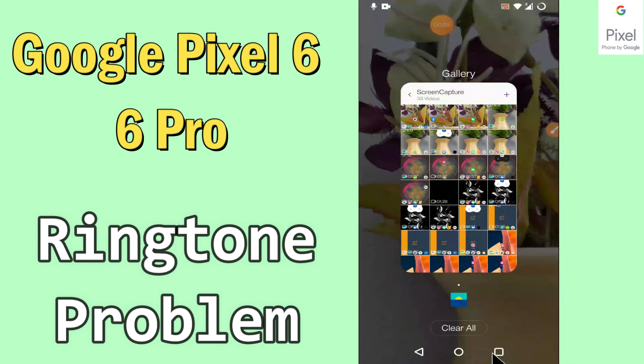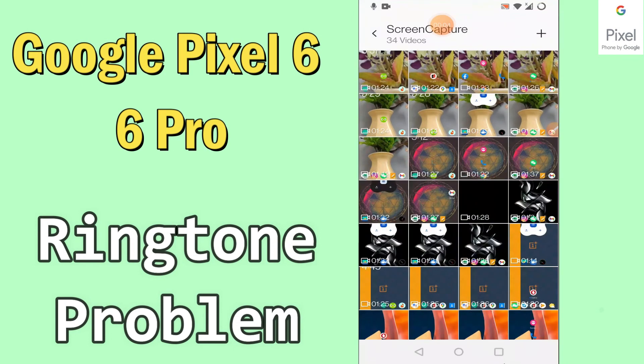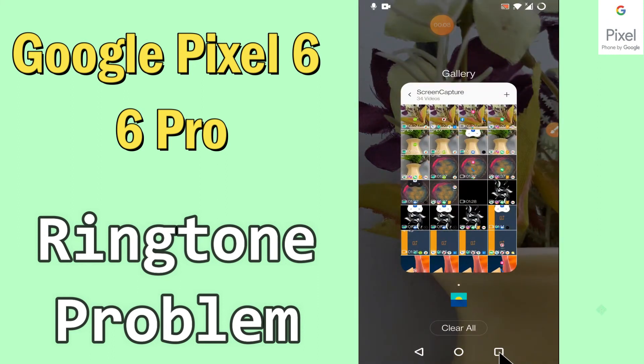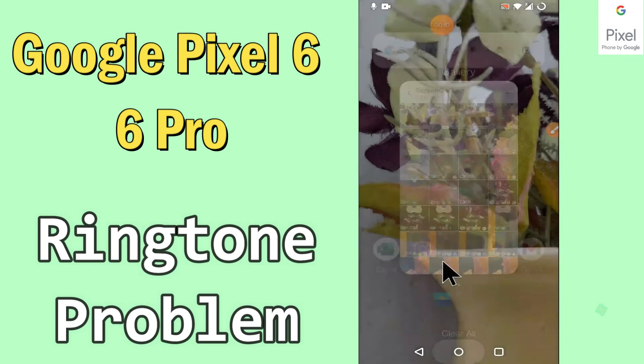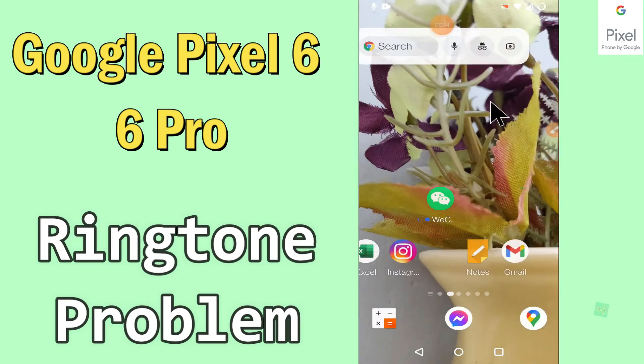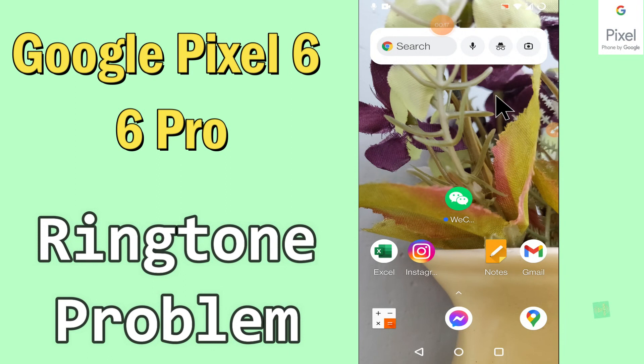Hi everyone, today in this video I'll tell you how you can fix the ringtone problem in your device, Google Pixel 6 and 6 Pro. If you're tired of your ringtone and want to change it, I'll show you the right method. Before we move to the video, if you are new to my channel, don't forget to subscribe and press the bell icon. Watch the complete video and learn how you can do it.